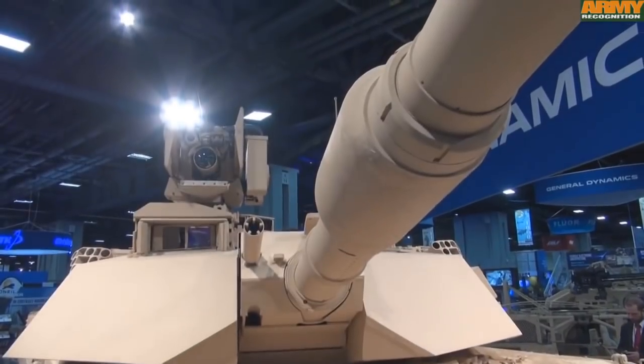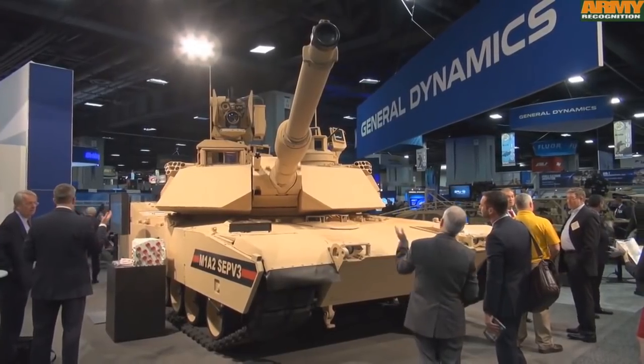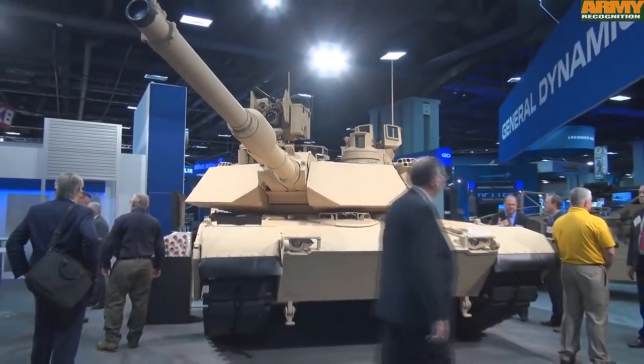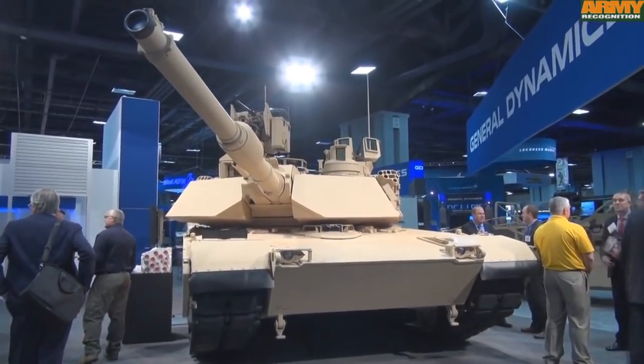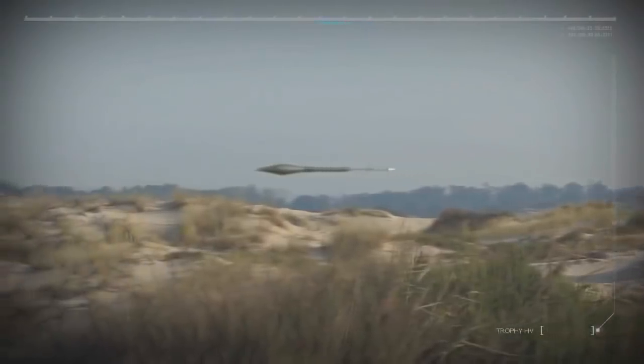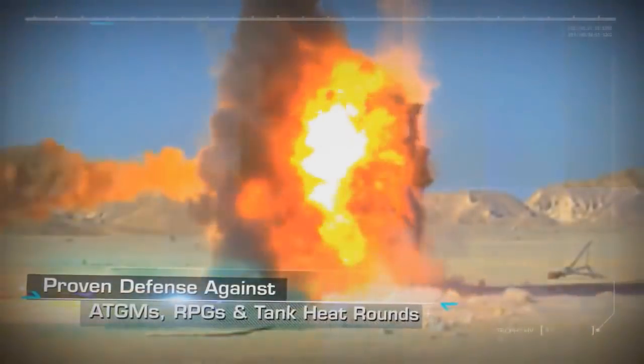Next to the armor upgrade we also have improved IED protection, which is achieved with the Duke's Counter-Remote Electronic Warfare V3. Another thing is that the M1A2 SEP V3 is most probably getting an active protection system. The US is equipping some M1A2 SEP V2 tanks with the Israeli Trophy APS, so maybe we can expect to see it on the SEP V3 as well.